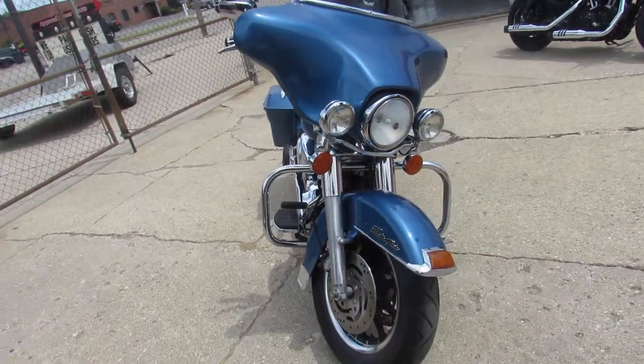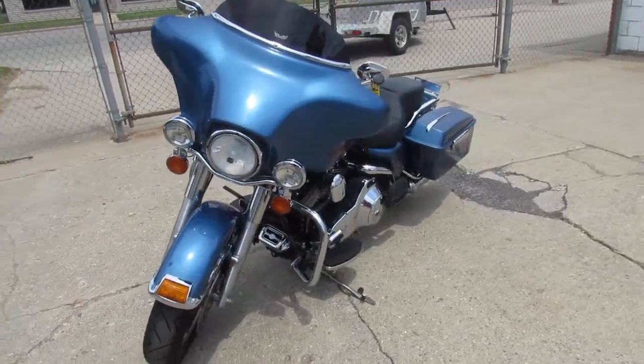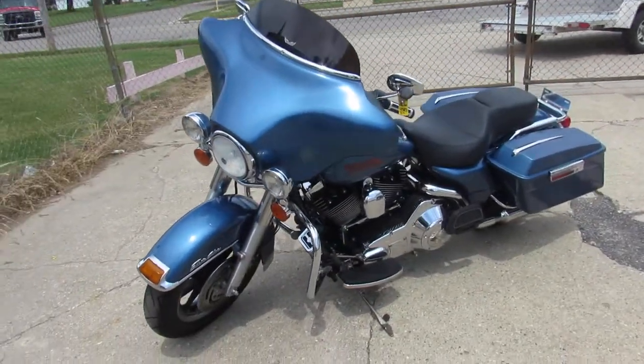That's a 2004 Electraglide, only $69.99 guys. Give us a call, we'll get it done — 810-648-9500.